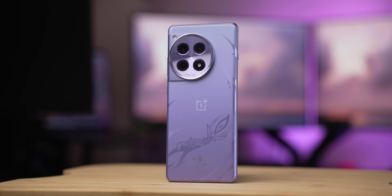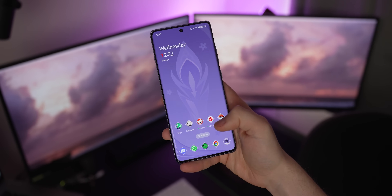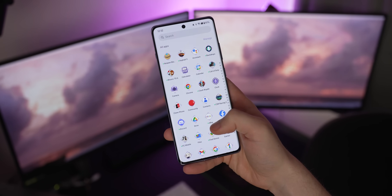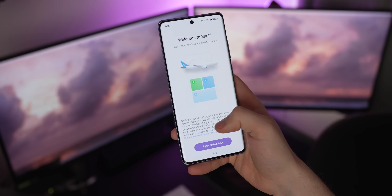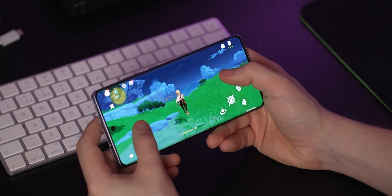I loved the OnePlus 12. It made the leap to an out-and-out flagship smartphone, cutting compromises and finally competing with the big boys. What about the old-school OnePlus? That's what we're going to be discussing today in Android Police's review of the OnePlus 12R.